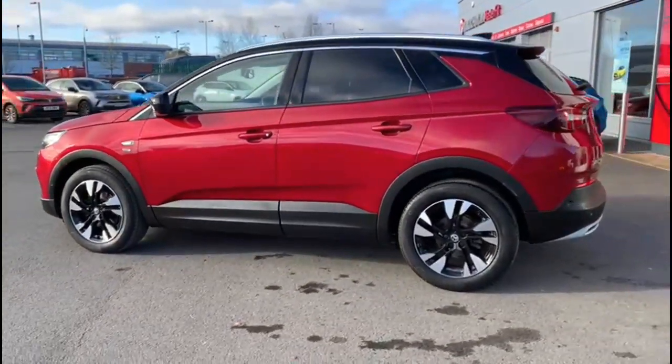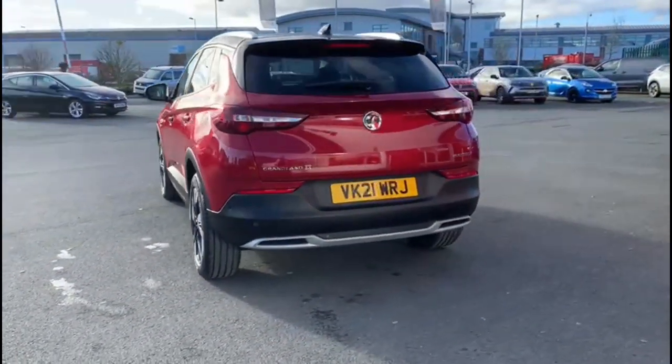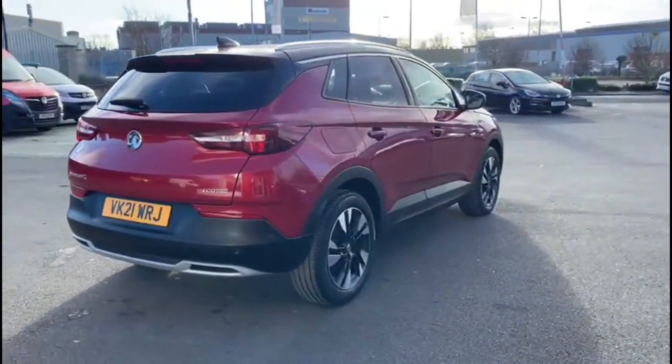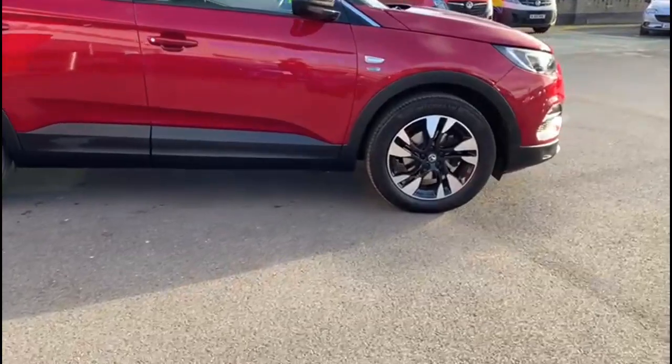This vehicle comes with many features, including a rear spoiler with integrated LED brake lights, rear tinted glass, LED taillights and parking sensors, a shark fin roof aerial, and colour coded door handles with contrasting black mirrors and roof.